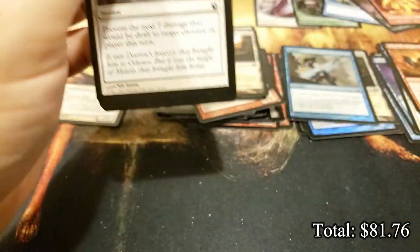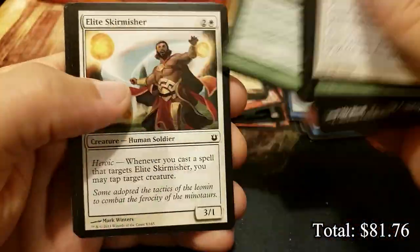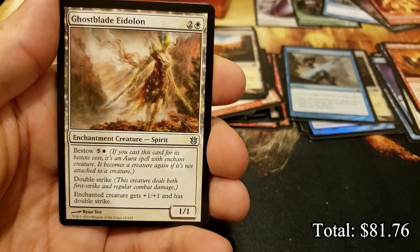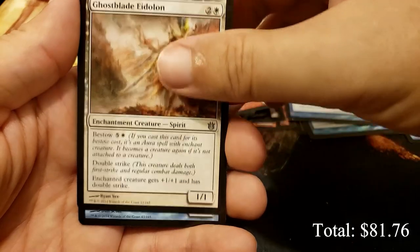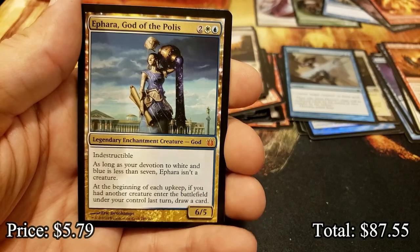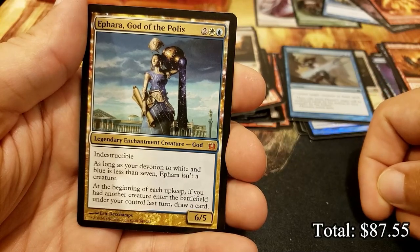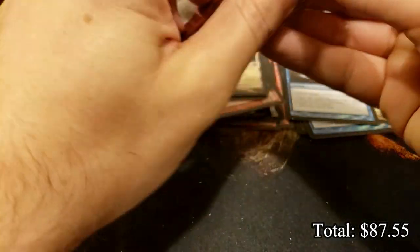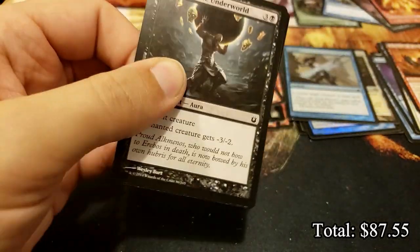If all goes well, tomorrow we'll have a Journey into the next box, and then Tuesday we should have a really sweet chaos opening that I'm really looking forward to - by an amazing patron of the channel, Jim. There we go - another god! Ephara, God of the Polis - that is another sweet one. What a nice box. Let's see if we can find another couple of mythics - I think we're definitely due for a few more.